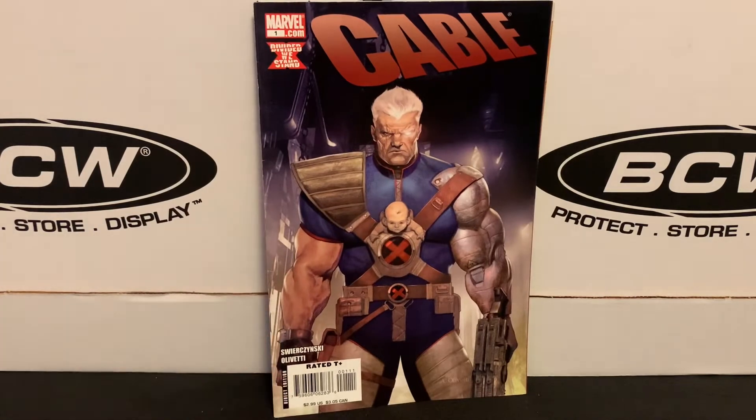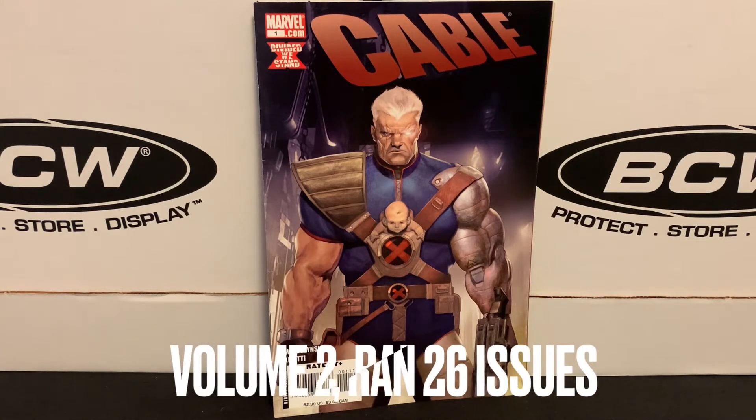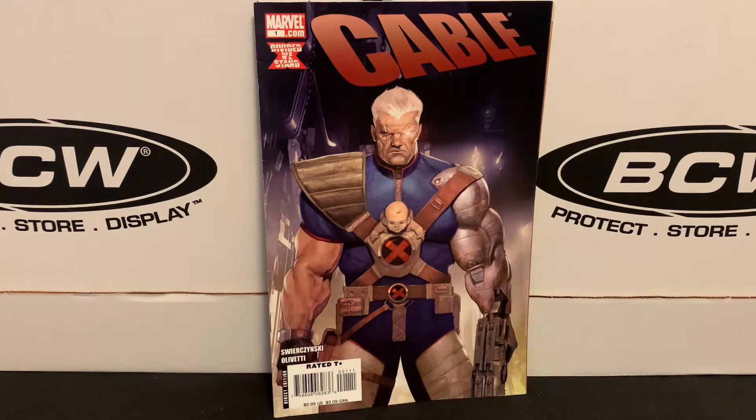I also found this copy of Cable number one from volume three — it only ran for like 24 issues. Not looking to get this volume at all, just thought that was a pretty cool cover and it's a number one, so I figured I'd grab it for the 33-cent price.